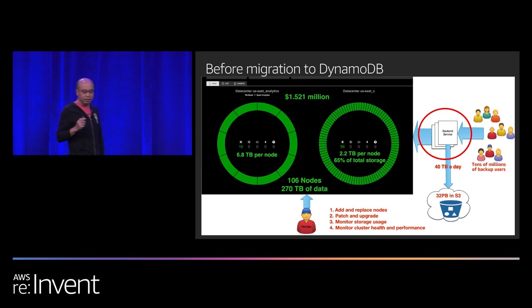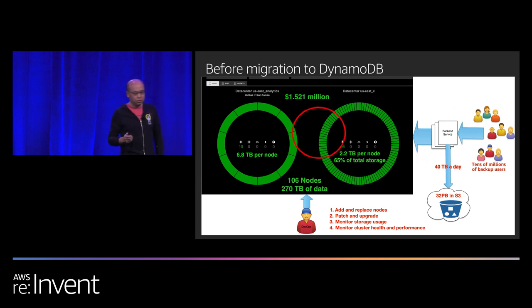Here is our architecture diagram before the migration. The backup data goes into S3. The metadata goes into a very large Cassandra cluster — large not only in the number of nodes, but also in the amount of data stored in the cluster.